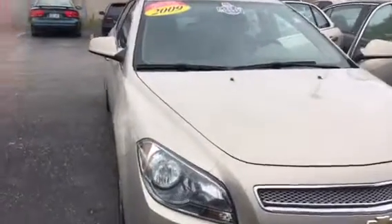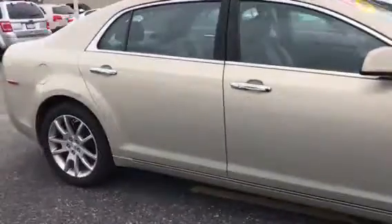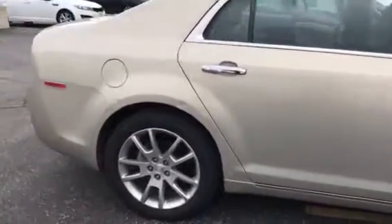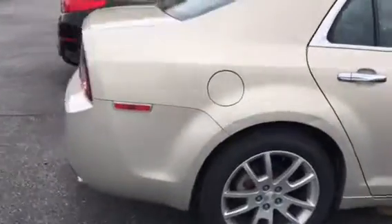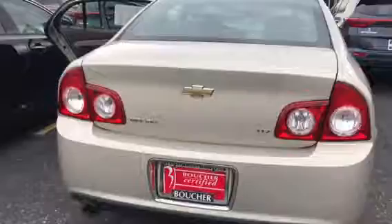Hi, this is Donna from Boucher Kia Milwaukee. Just wanted to give you a short video of your 2009 Chevy Malibu. Just such a nice vehicle. You've got really nice wheels on here. Sharp design, and of course the LTZ.